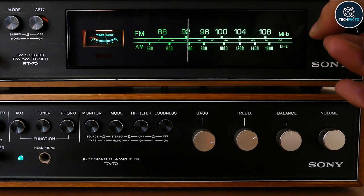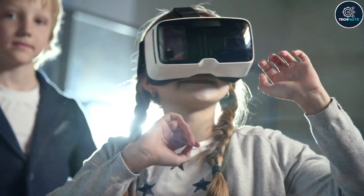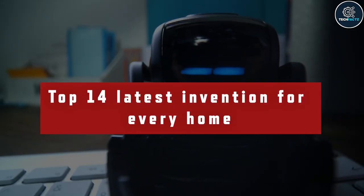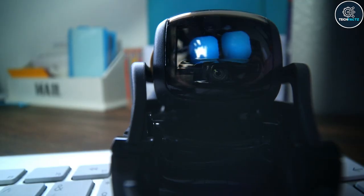Welcome back people! Hope you all enjoyed our last video. If you have not watched it yet please do check it out. So in today's episode we've got the top 14 latest inventions for every home. Stay tuned to the end of the video.